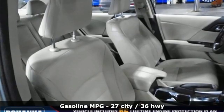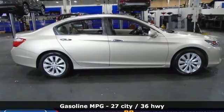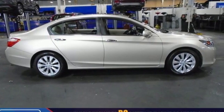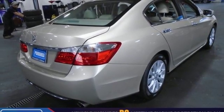Streaming audio, power heated mirrors, front heated leather bucket seats, auto-dimming rearview mirror, doors and push-button start proximity key.